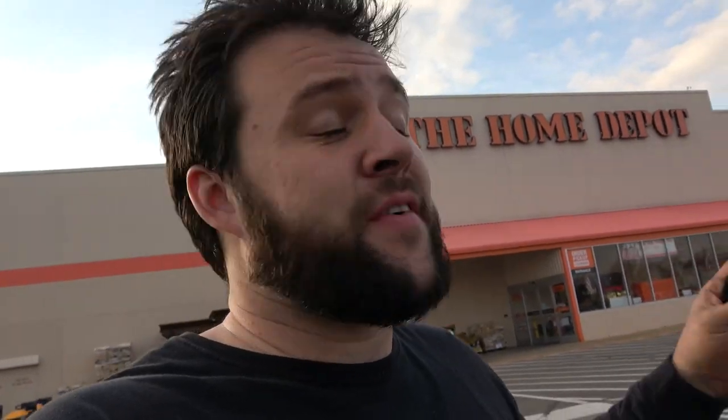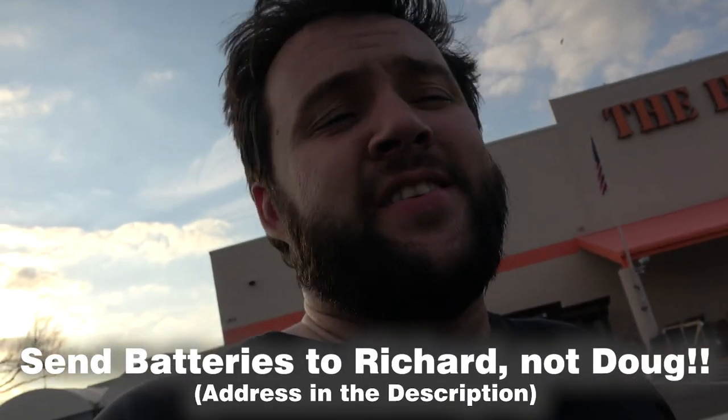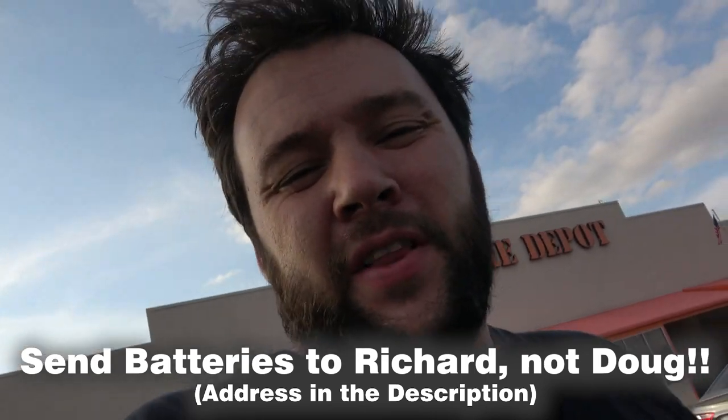If you don't have batteries laying around and want to participate without buying a keychain, go to a local big box store — Home Depot, Lowe's, Best Buy, or a local computer shop. Most of them have recycling bins for lithium ion batteries. Ask customer service if you can grab a couple — tell them you're making a project. Nine times out of ten they're just going to let you grab a handful. Send those to us. Please make sure you're sending at least four, five, or six batteries — fill up a little box, because shipping a keychain back to you does cost a couple bucks.